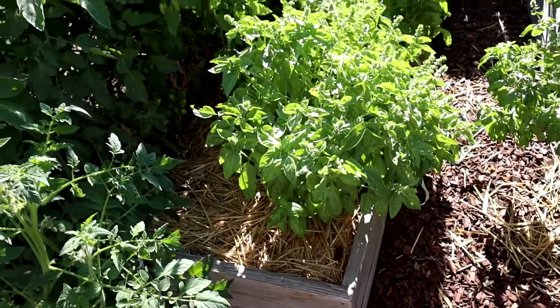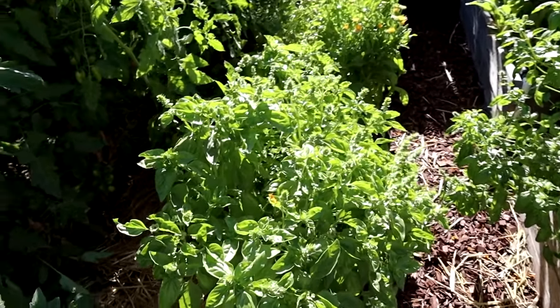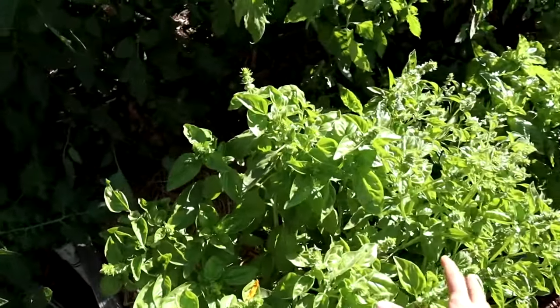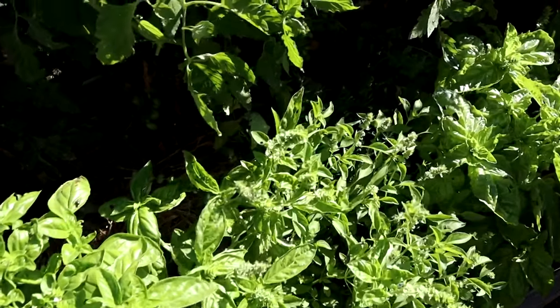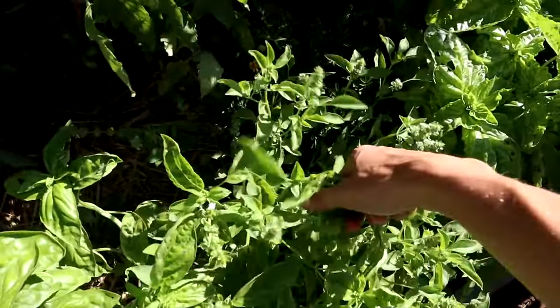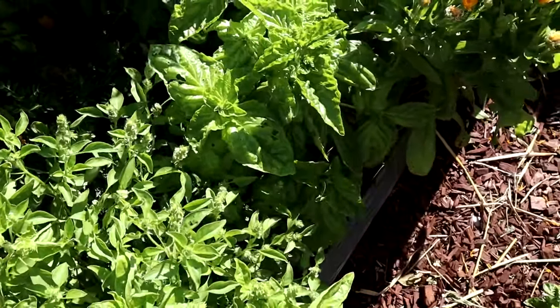In the opposite bed I have yet more basils — this is kind of the year of the basil for me. This is your regular sweet basil, the Genovese. Next to it is a lemon basil, and then next to that is a lettuce leaf basil. Behind those, we have tomatoes.